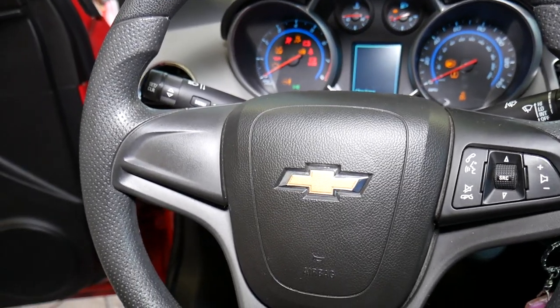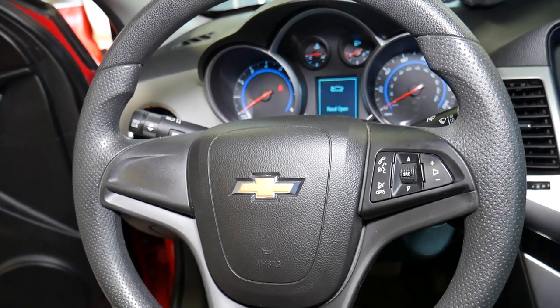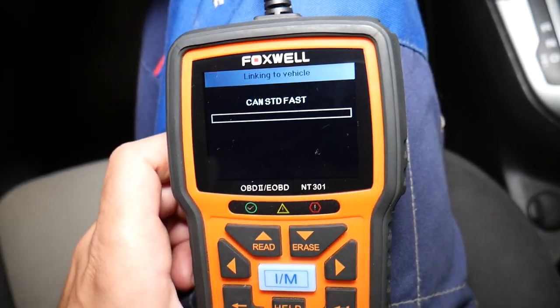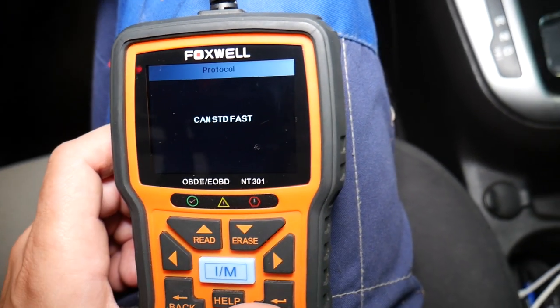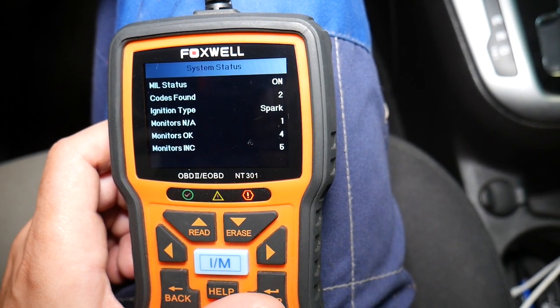If you experience any of these codes, what can happen is: decreased horsepower, reduced horsepower, increased fuel consumption, and the engine not running correctly. Now we're going to click OBD and let it load.